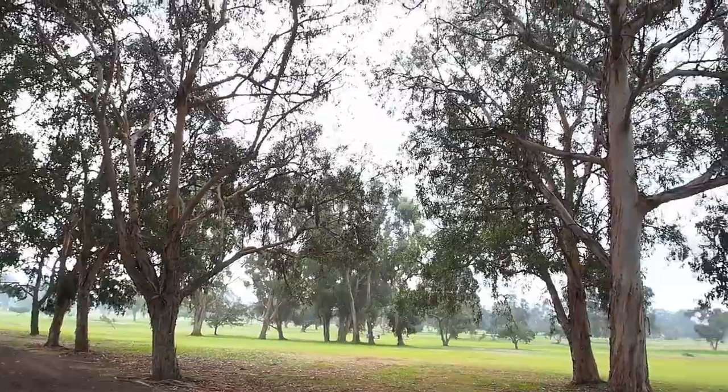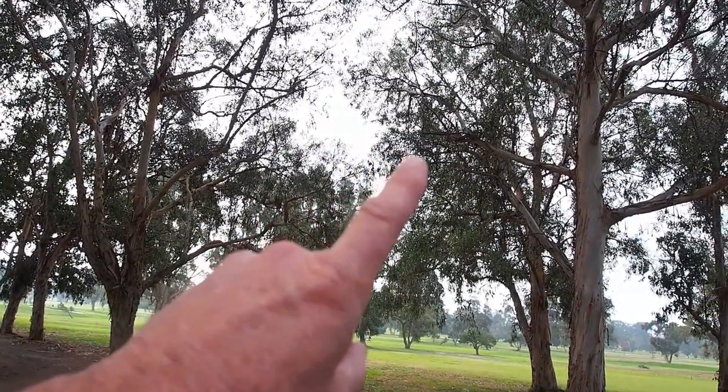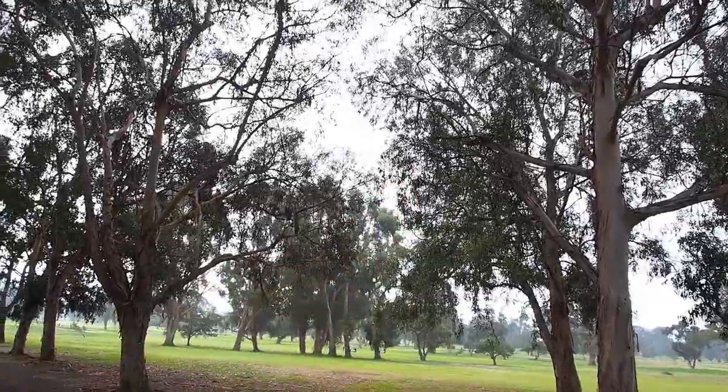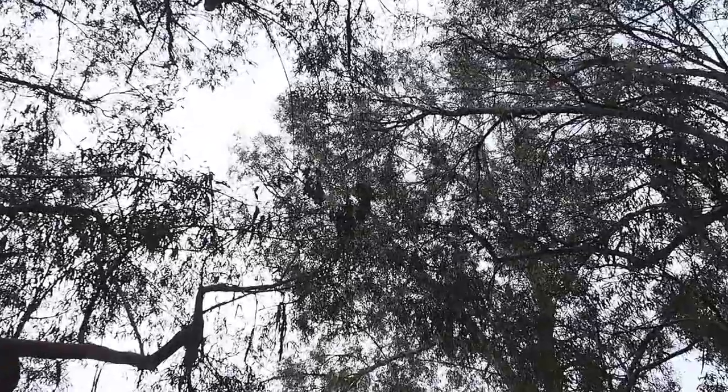I'm seeing the butterflies now. There's some clumps there, and some clumps up there. I have to go up close now. There's a clump up there. Let's zoom in on it.